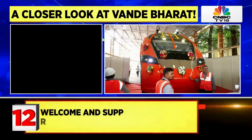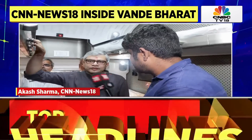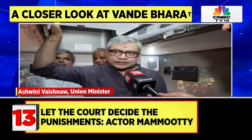This is a sleeper coach of Vande Bharat. When can we start testing, and when will the commercial run of this train start? The manufacturing is completed, the design is completed, and a lot of care has been taken in designing this train.